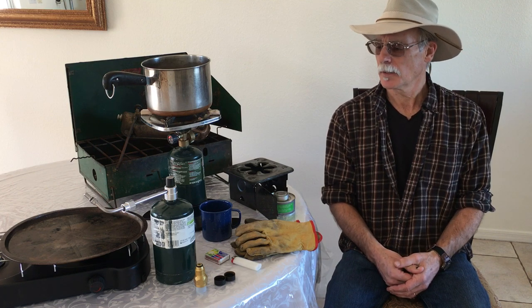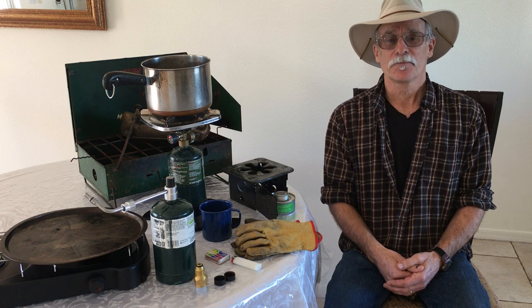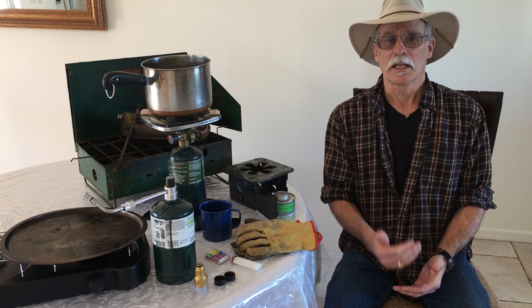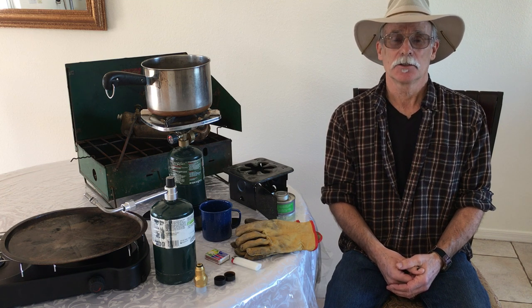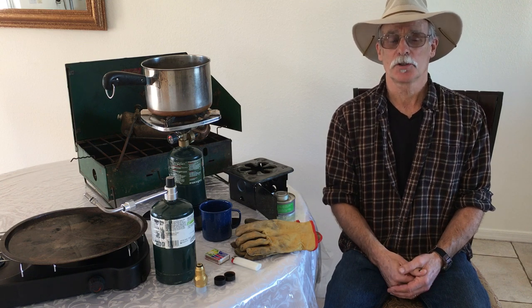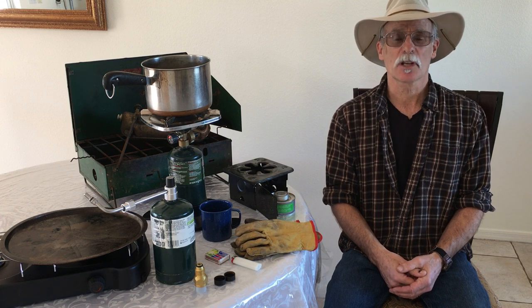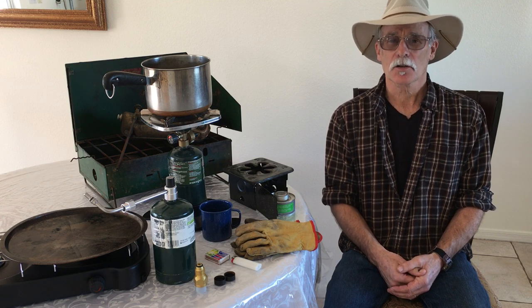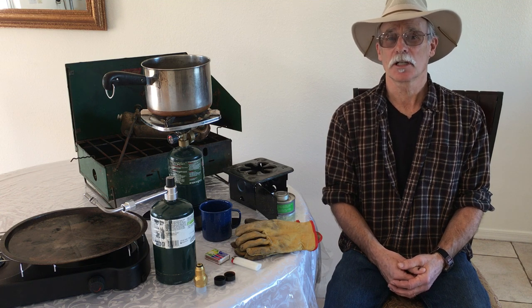I take a backup system in case it's raining for several days. You can use the backup stove on your portage trail if you need to make a hot soup or something to that effect. It is a good idea to bring some type of backup cooking system.